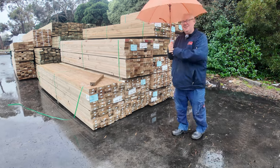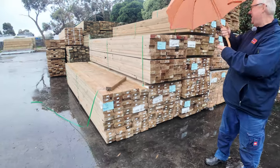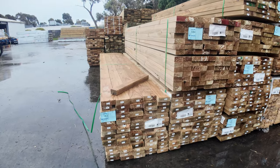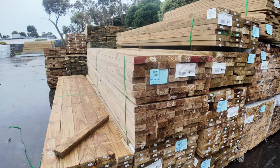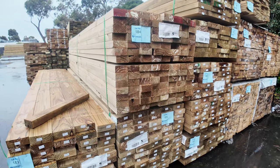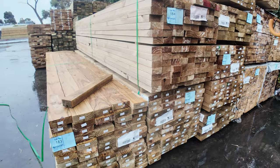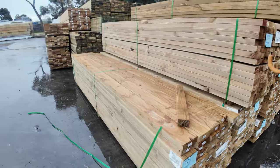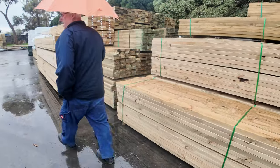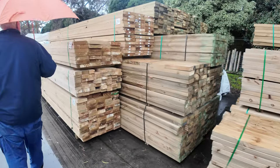We are in sunny Clayton right now. We've got a nice lot of mid-range treated pine which came in this morning — a bit of 90x45 and 190x45. Some nice fresh clean stock, heaps of stuff in the yard.